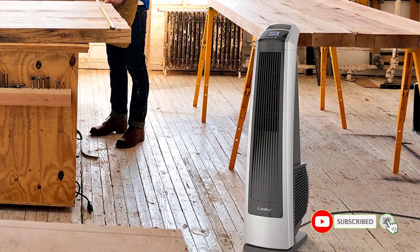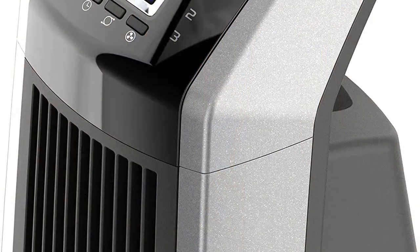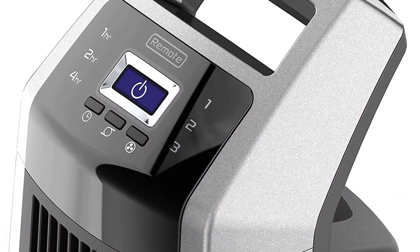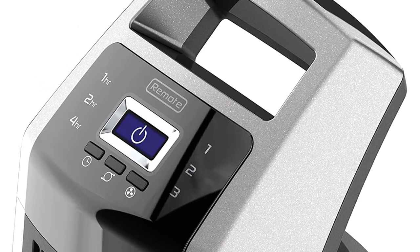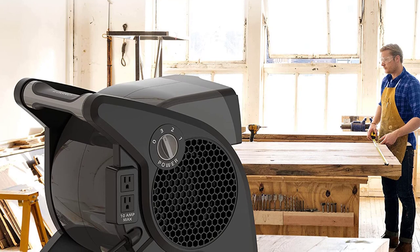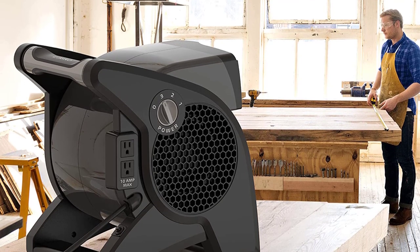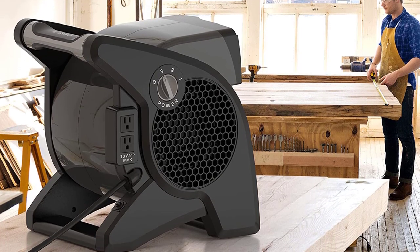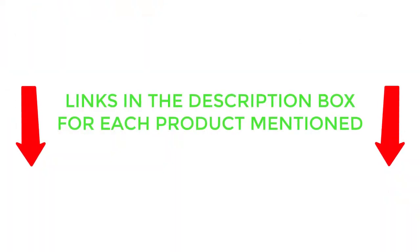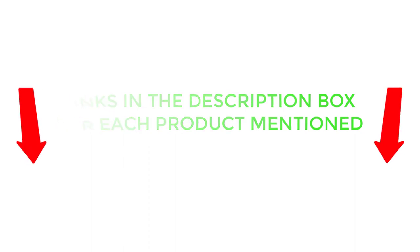There are many products available to choose from for the best high-velocity fan, each with different characteristics, benefits, and prices. To help you make an informed decision, I did dynamic research, read tons of customer reviews, and compiled a list of the best high-velocity fans from reputable brands. After much research, I found these products very helpful for people like you. If you want to know about the price and other information, be sure to check my description. So without any further delay, let's jump into the video.